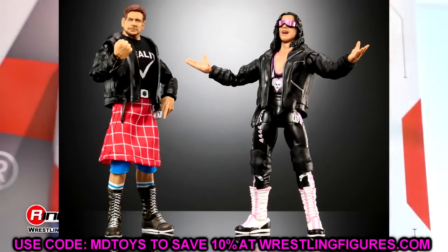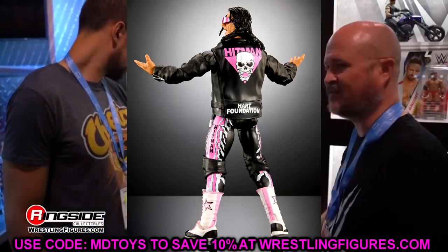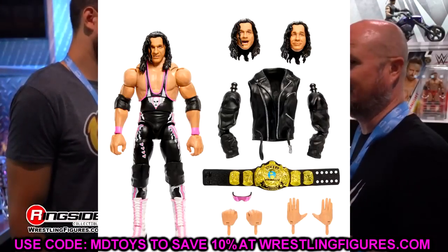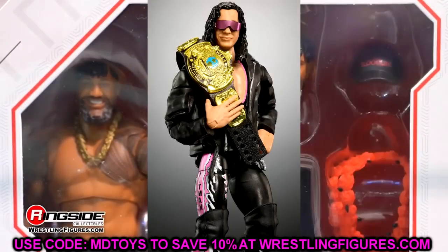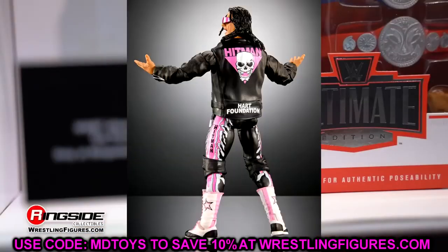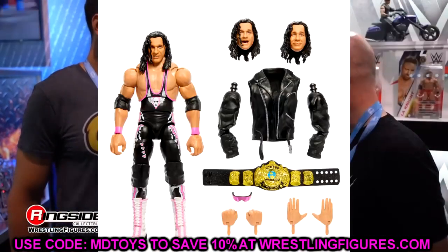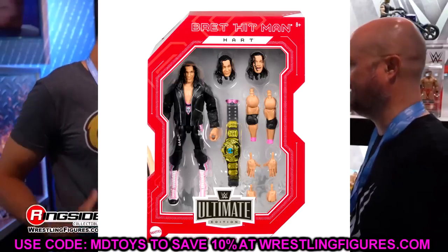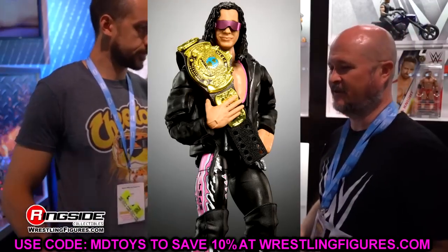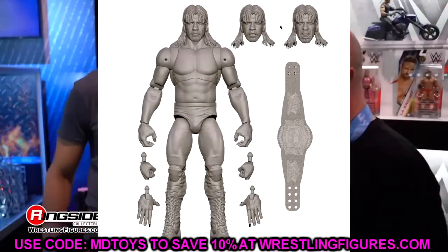We also have the Monday Night Wars Ultimate Edition Bret Hart figure. This one's kind of up in the air for me — I don't particularly care for it. You're getting the leather jacket again, and you can remove the logo off the back for another custom jacket, but I don't like the head sculpt on this Bret Hart. This would be like our fourth Bret Hart Ultimate Edition. I would personally probably pass on this, but if you want the all-black look or can do a head swap, that's up to you.